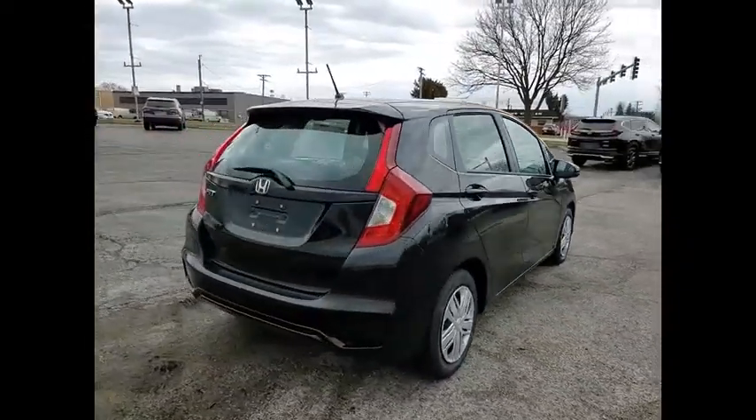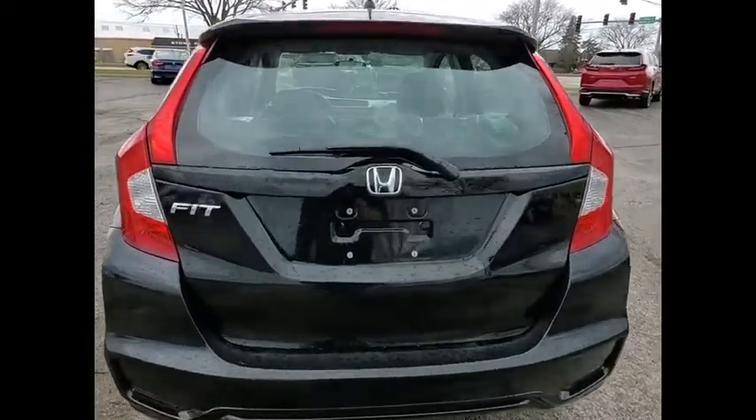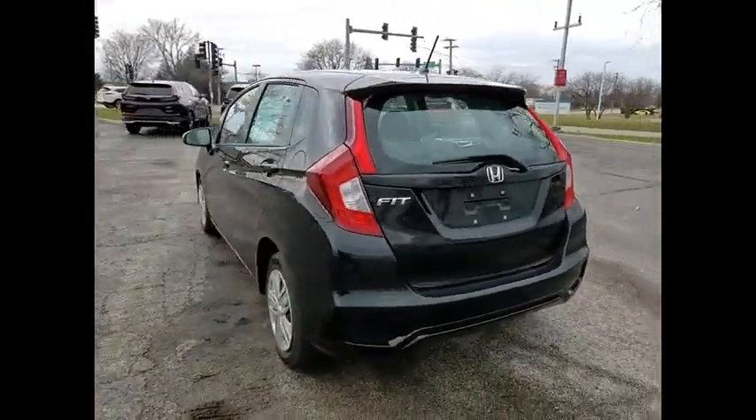This vehicle has less than 100 miles. Here are some of this vehicle's great options: electronic stability control, brake assist, traction control, remote keyless entry, speed control, front wheel independent suspension.